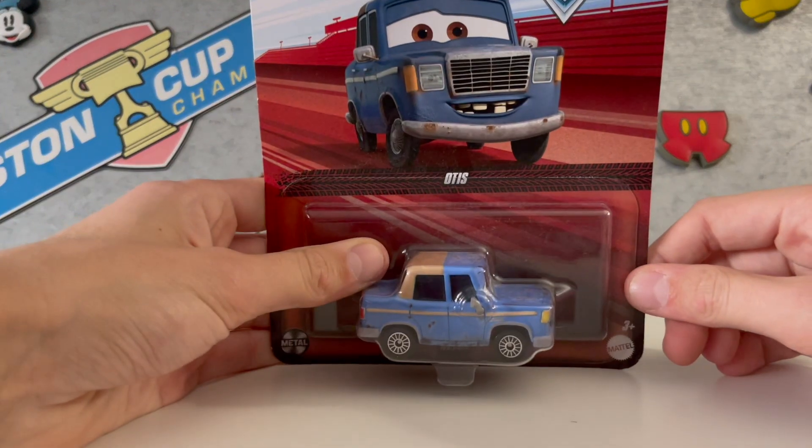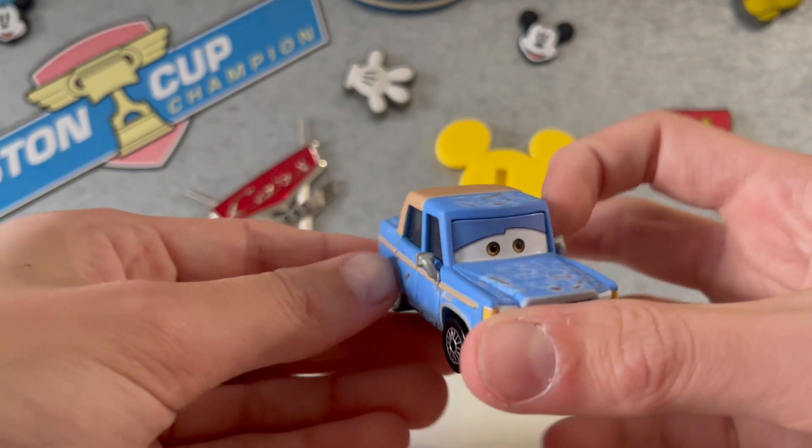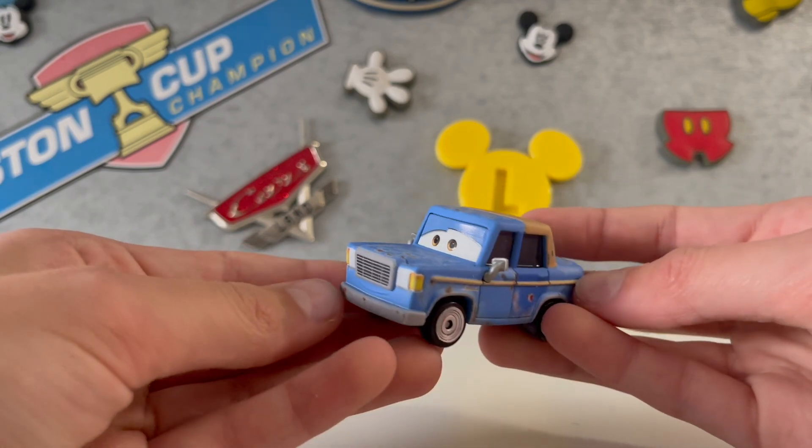Next is Cars 2, and we're going to be opening Otis. Another really rusty car — very rusty. Why do Cars 1 and 2 both have rusty cars?